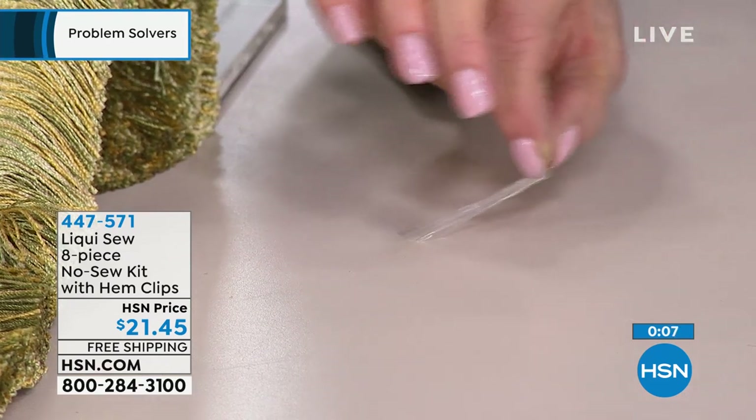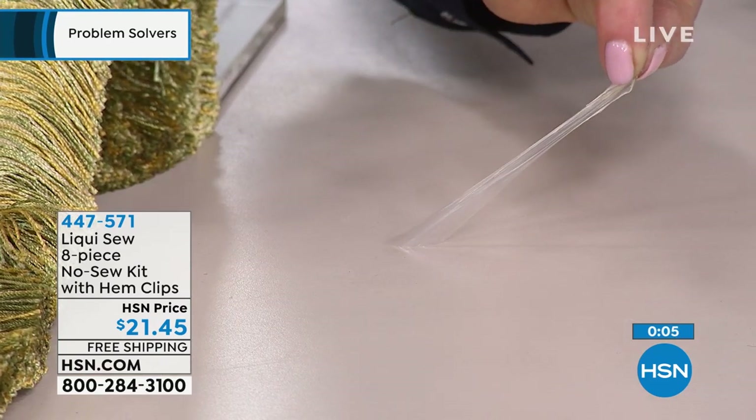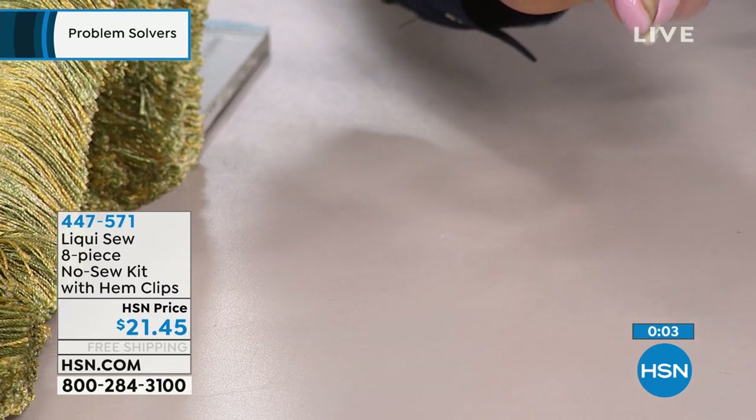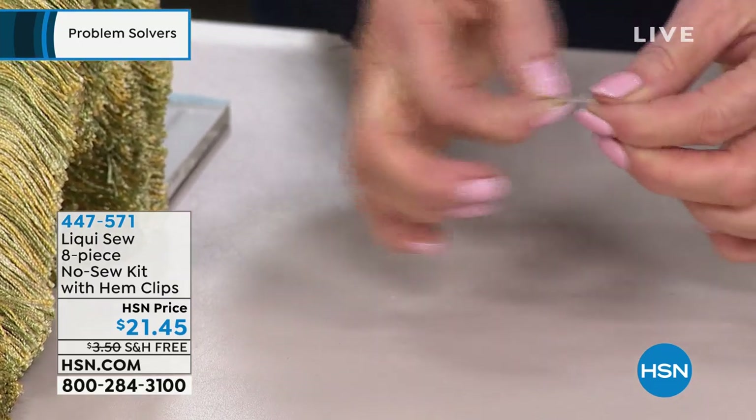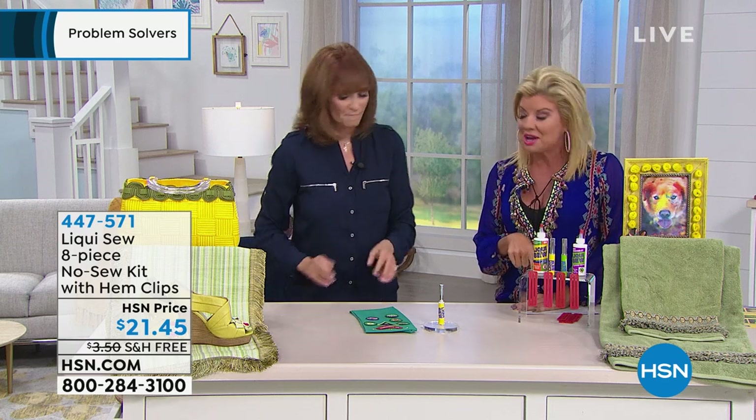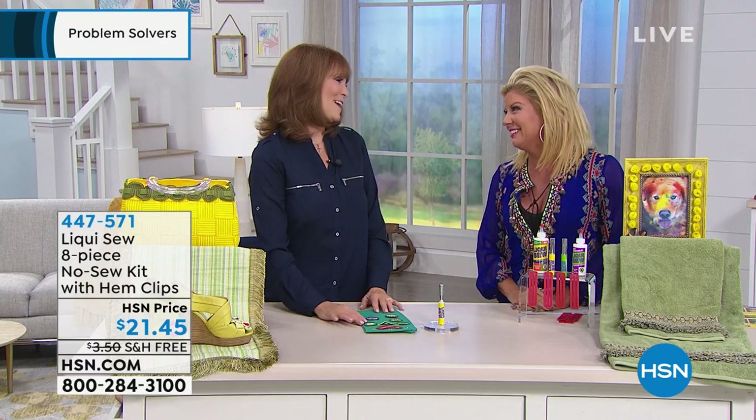And you saw how stretchy it was — so it doesn't dry stiff. Hundreds have been selected. Free shipping. Vonnabelle, always a pleasure. Thank you. Another great problem solver.